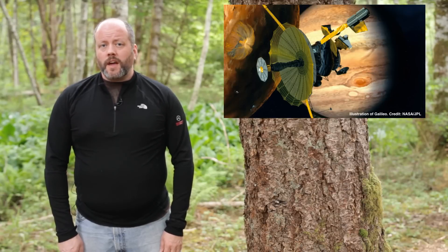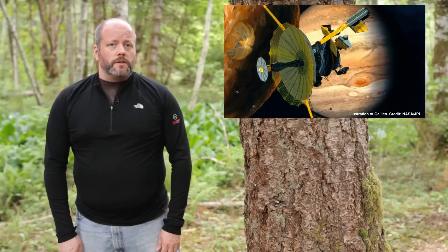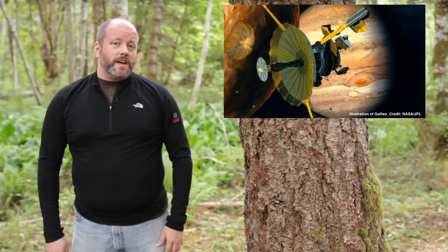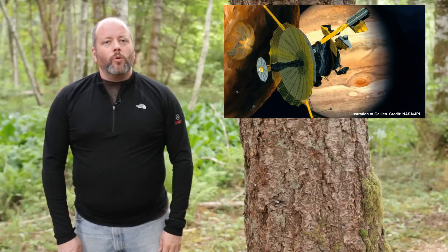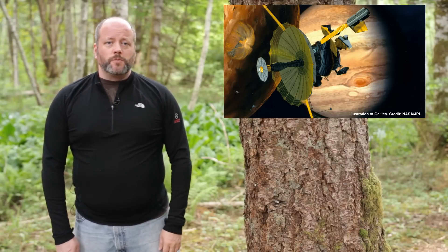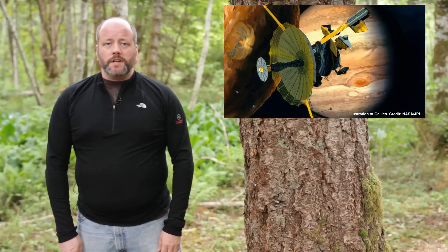Still think you want to descend into Jupiter to try and walk on its rocky interior? NASA tried that. In order to protect Jupiter's moons from contamination, NASA decided to crash the Galileo spacecraft into the planet at the end of its mission. It only got 0.2% of the way down through Jupiter's radius before it was completely destroyed.